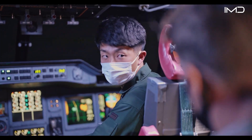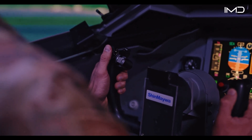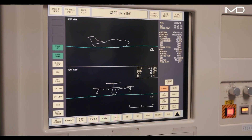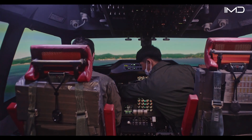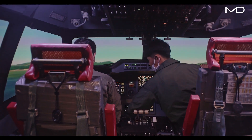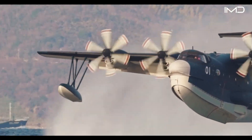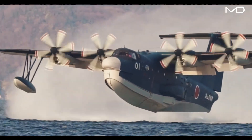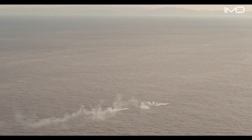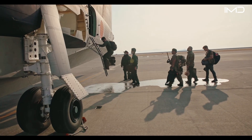Training incorporates advanced simulators built for the Shinmeiwa US-2, allowing crews to rehearse complex sea landings, emergency scenarios, and rescue missions within a safe and controlled environment. If the United States ultimately adopts the US-2, the personnel who have already undergone this training would be well prepared to instruct their fellow airmen in its operation.